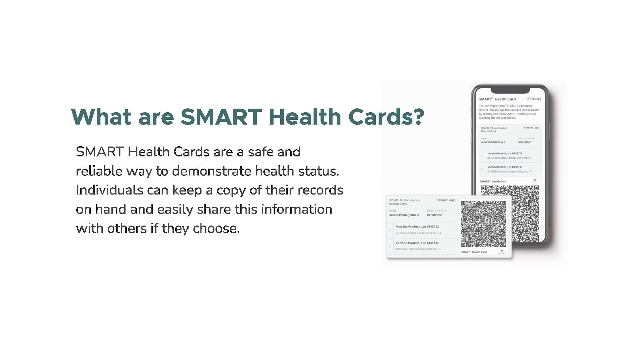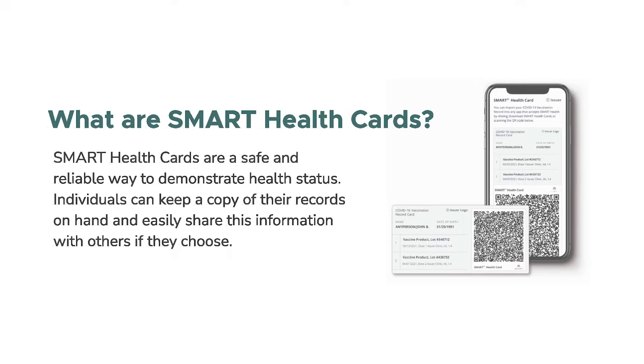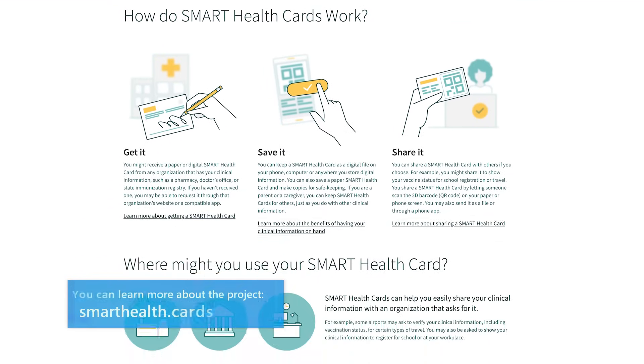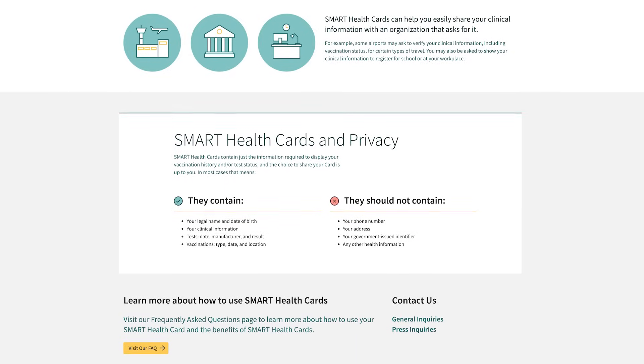Smart Health Cards and the Smart Health Card Framework are an open specification for an electronic version of a medical record. They're designed to allow each of us to carry our own vaccination records and lab results with us. With a Smart Health Card, your information is under your own control and you can choose when you share that with others in a way that allows the information to be cryptographically verified.